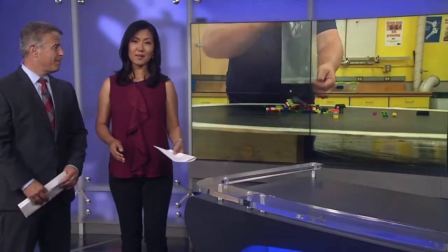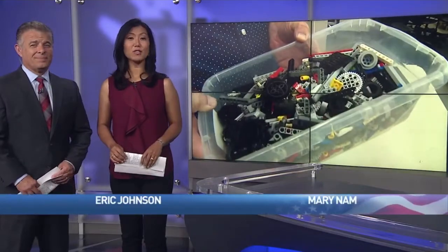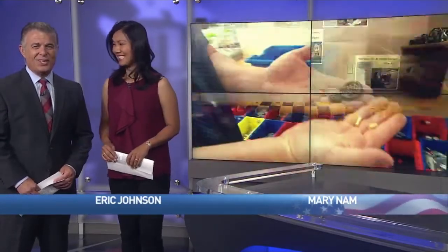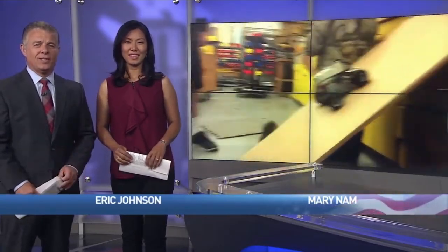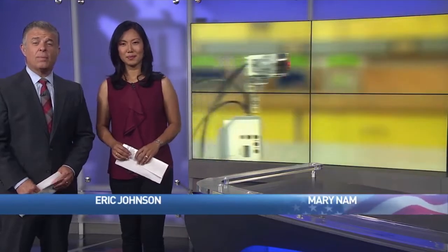As a child, you may have played with them, and as a parent, there's a good chance you've stepped on them. Yes, we're talking about Legos. Kumo's Ryan Yamamoto shows us how a teacher with the title Lego Education Master Educator is using the toys to help kids learn about robotics.